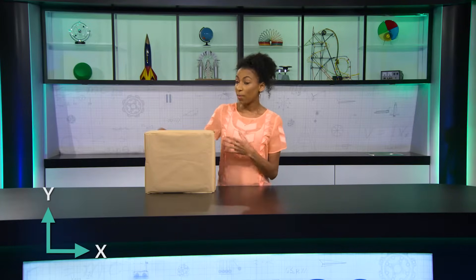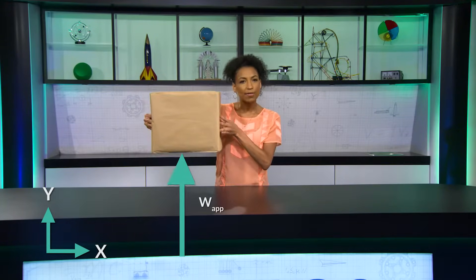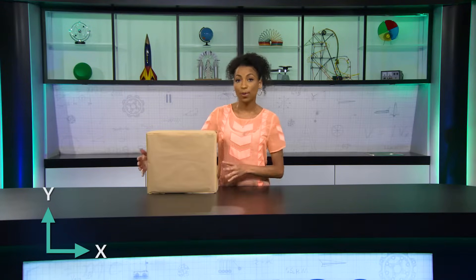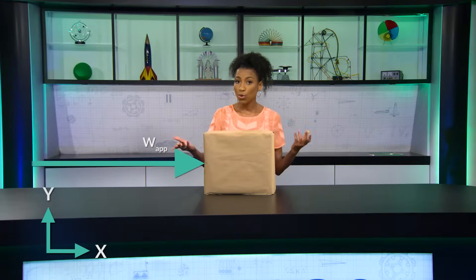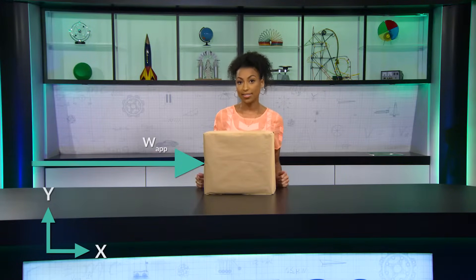So here's another question. When I pick up the box, is work done in the x or y direction? It's a vertical movement, so the work is in the y direction. If I push the box across the desk, where's the work being done — x or y-axis? The direction of the motion of the box is horizontal, so the work is done on the x-axis.